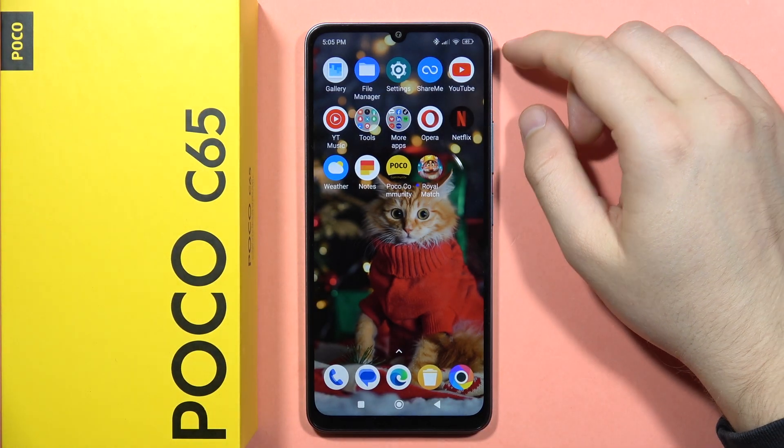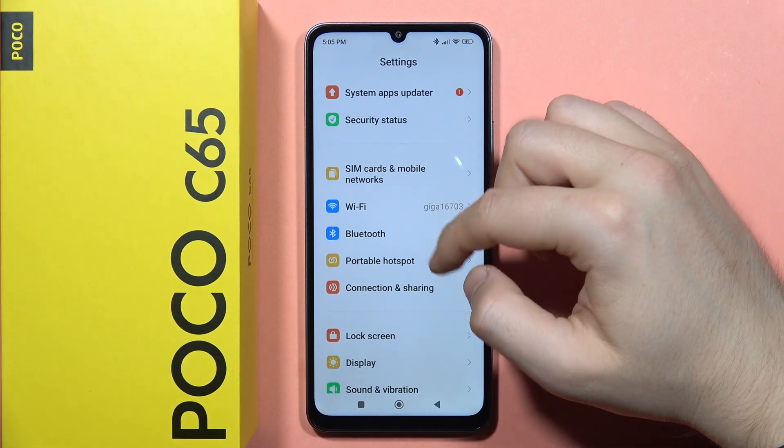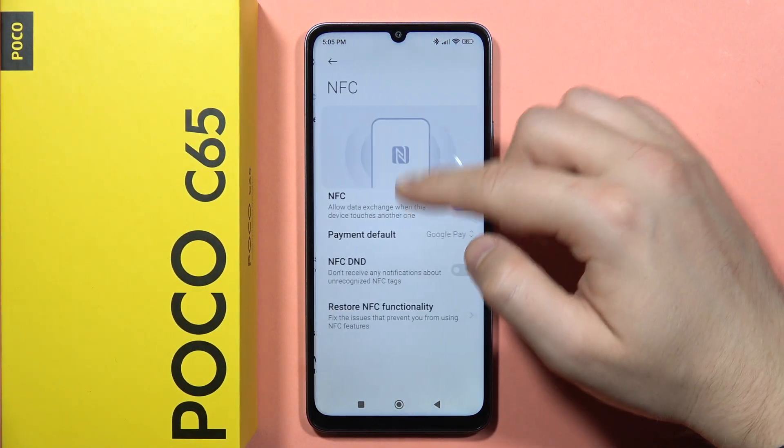Hey, if you wonder if there is NFC on the Poco C65, let's take a look. We have to go to the connection and sharing in the settings, and yes, we can find the NFC on this device.